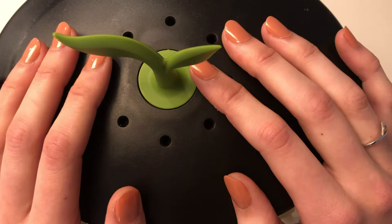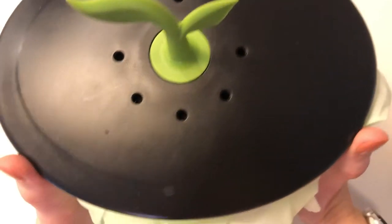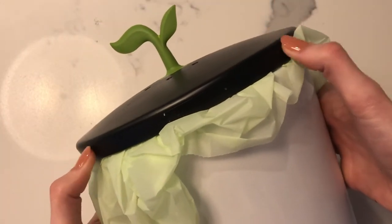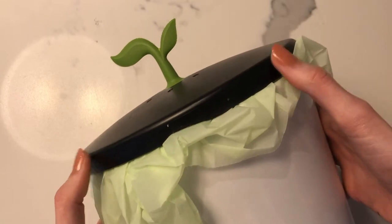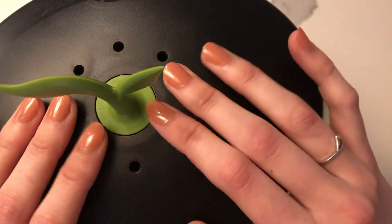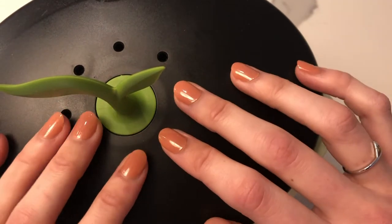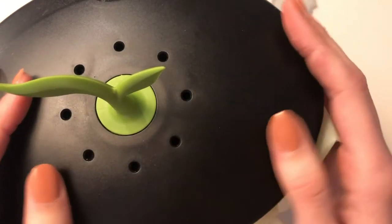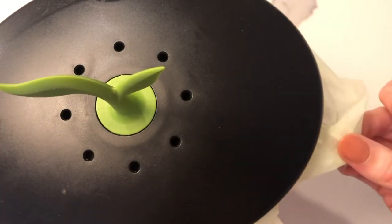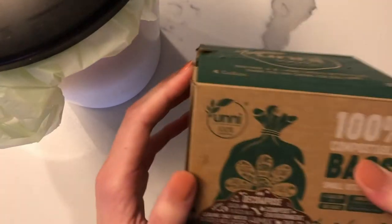We have a bin from them that we keep outside on our back patio so it's not indoors and not smelling. We also have this really cute small can that we keep next to our sink in the kitchen. As my boyfriend's cooking, he'll throw scraps in here, and when this bag is full we tie it up, take it out to our bigger compost bin, and replace it.